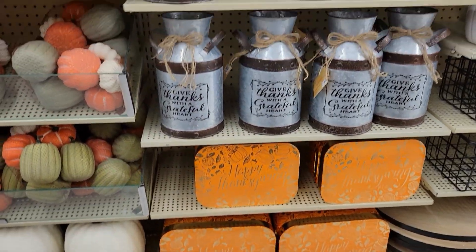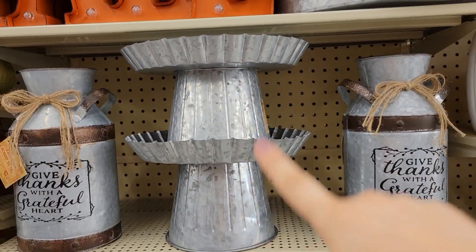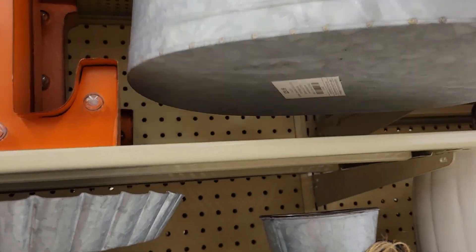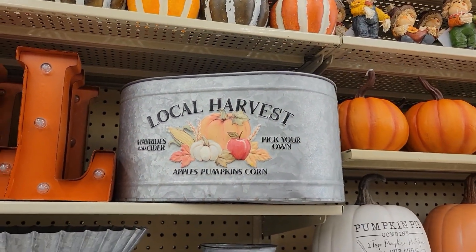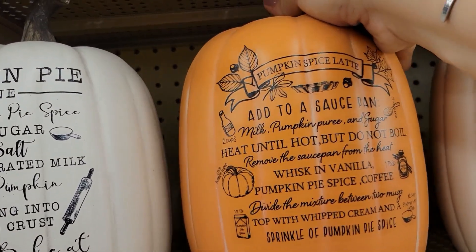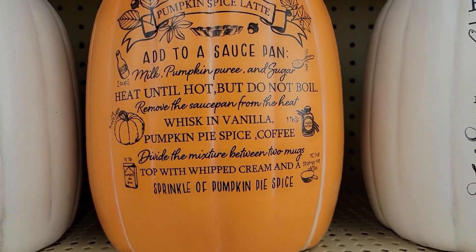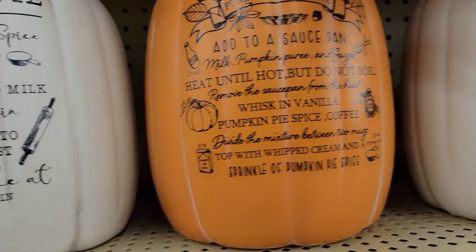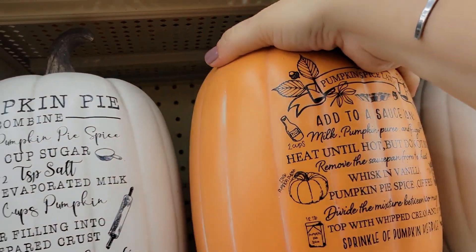This is two pieces — it's not one — going for $19.99. Look how beautiful this is, oh my gosh, $29.99 — absolutely my taste! I love it. I've got to show you a couple of these — 'Pumpkin Spice Latte: add to a saucepan milk, pumpkin puree, and sugar, heat until hot but do not boil, whisk in vanilla, pumpkin pie spice, coffee.' That's really cool! And they also have pumpkin pie designs — going for $34.99.